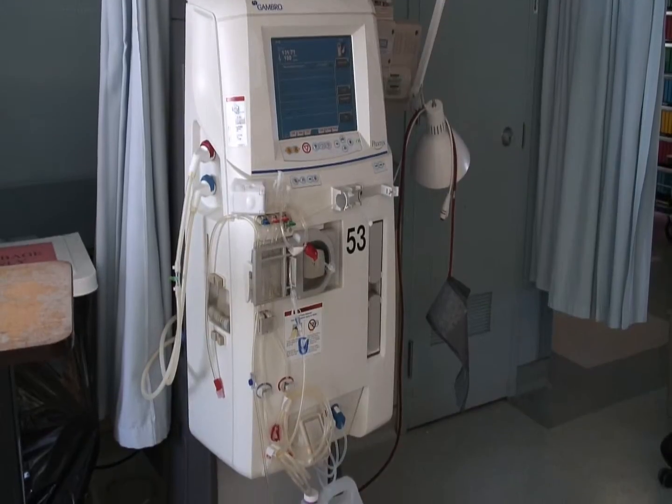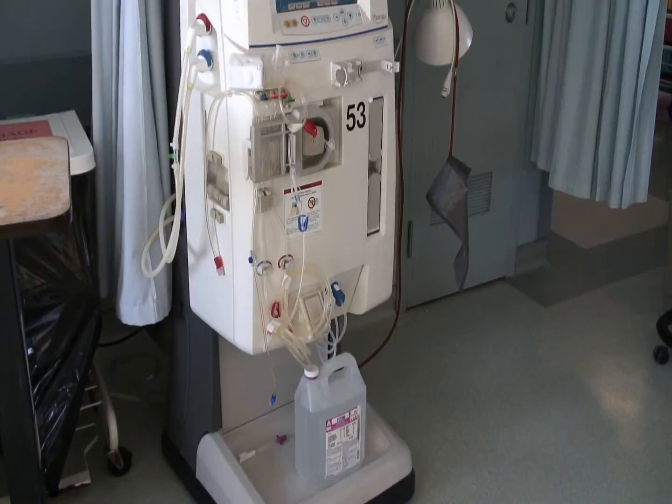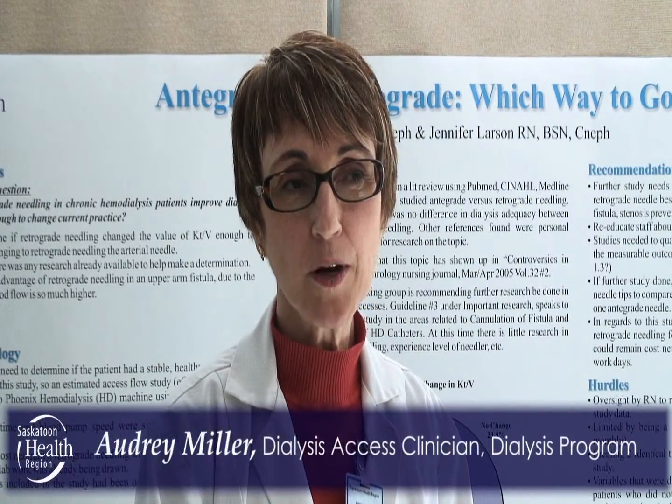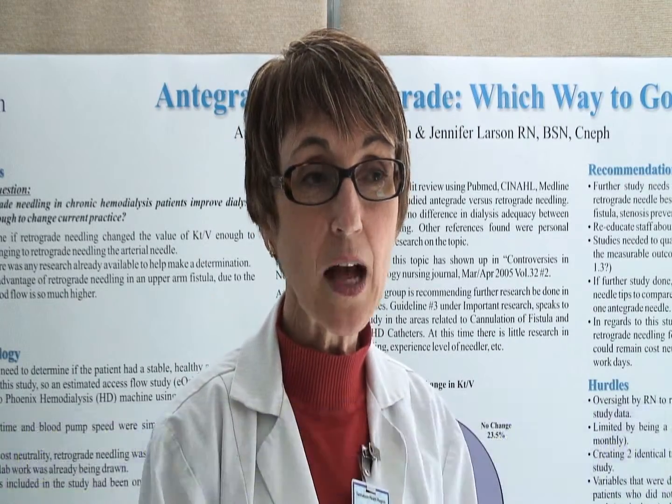The outcome was surprising in that we could not confirm that a change in our practice would result in a better outcome for a patient. Even so, that was valuable information.